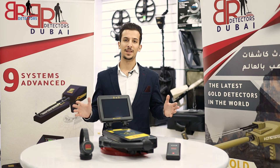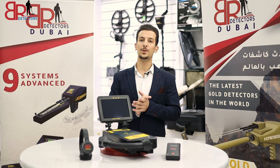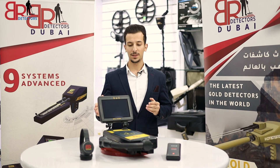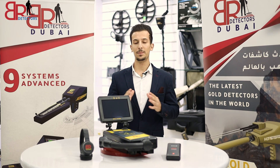Welcome to VR Detectives in Dubai. Today's device, most of you have heard about it or its previous releases. It's back with a new version — we are talking about the Royal Analyzer 6000 from the American company VR Systems.